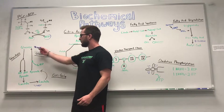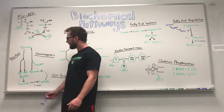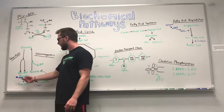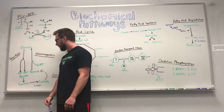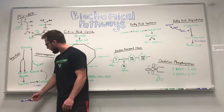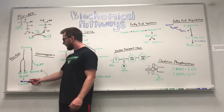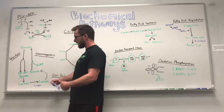Our body's main source of energy is going to come from glucose. The way we get energy from glucose is by a process called glycolysis — a series of chemical reactions takes place, and for each molecule of glucose you're actually going to get two molecules of ATP and a molecule of pyruvate. The ATP we can use for energy right away.